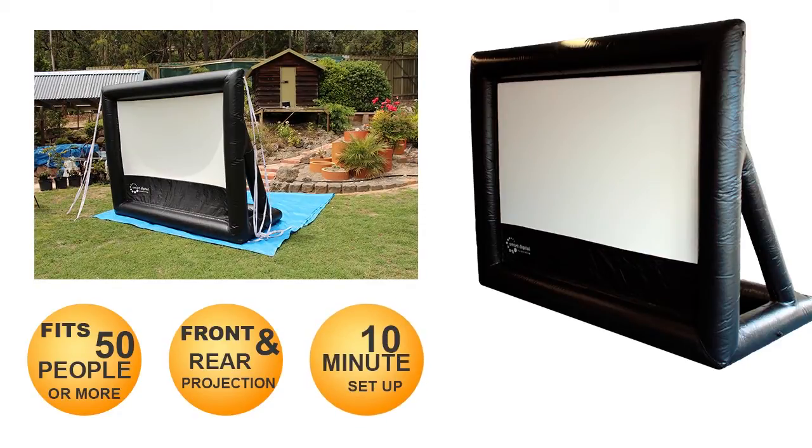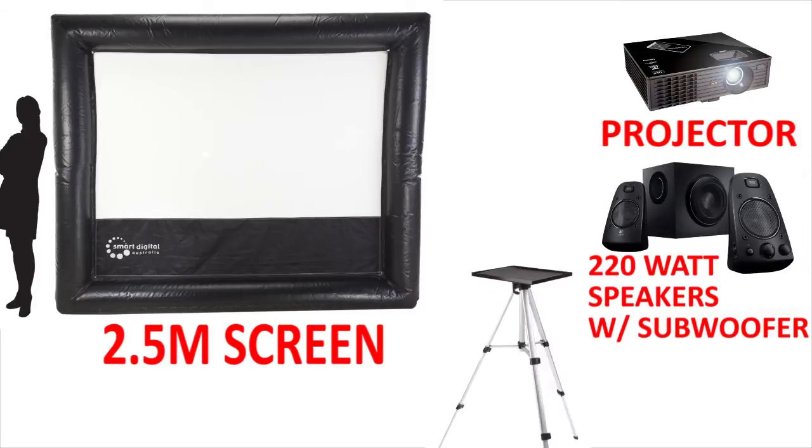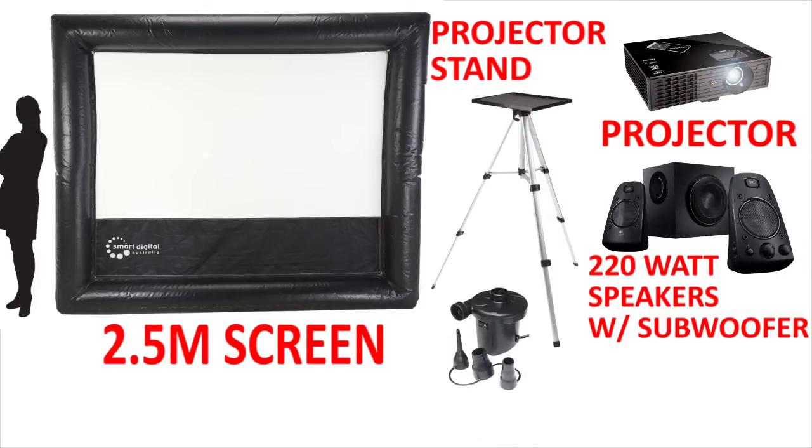Here's what you get when you order your Handy Theatre home system: a big 2.5m inflatable screen, a super bright 3000 ANSI Lumen projector, powerful 200W speakers with subwoofer, projector stand and inflation blower.